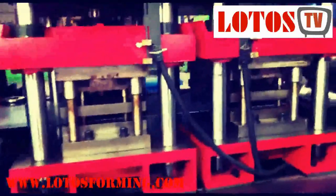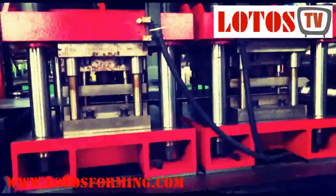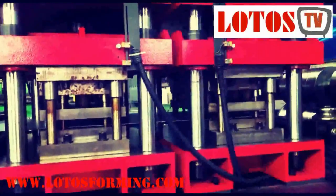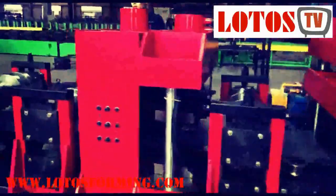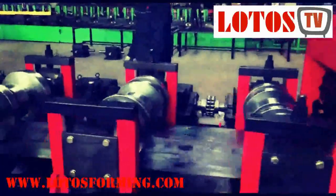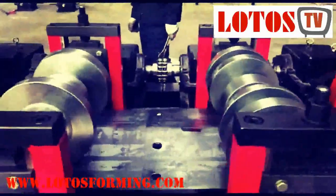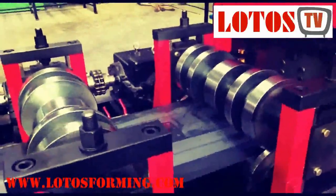Lotus Forming is located in Wuxi, China, specialized in producing roll forming machines. Lotus Forming has been working in the roll forming machine area for more than 20 years, and we have 50 workers in the workshop and 8 after-sale service engineers for both domestic and overseas customers.